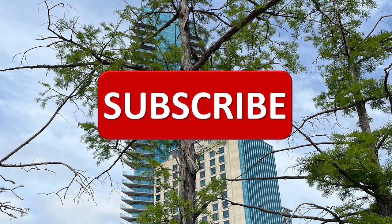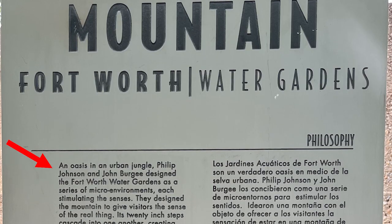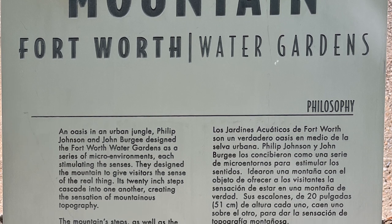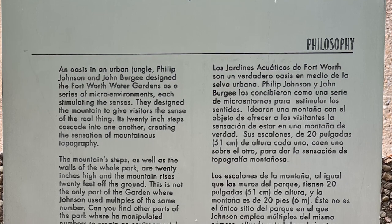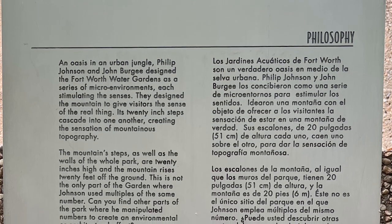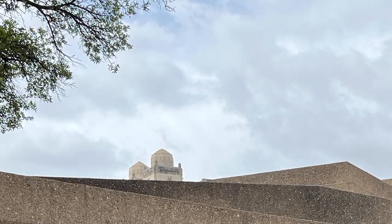Next up was the mountain, an oasis in an urban jungle. Philip Johnson and John Berge designed the Fort Worth Water Gardens as a series of micro environments, each stimulating the senses. They designed the mountain to give visitors the sense of the real thing. Its 20-inch steps cascade into one another, creating the sensation of mountainous topography.